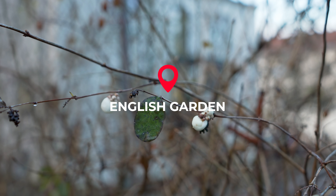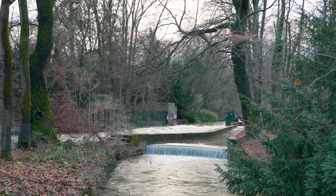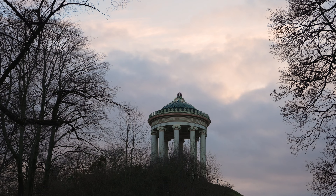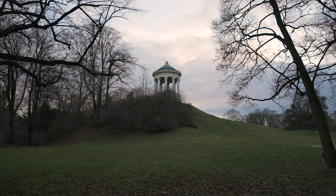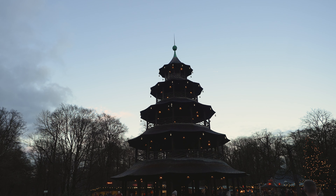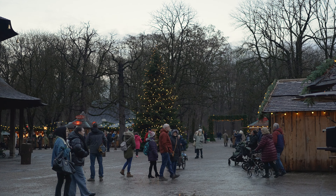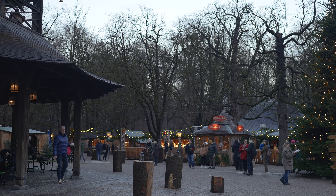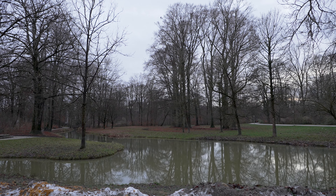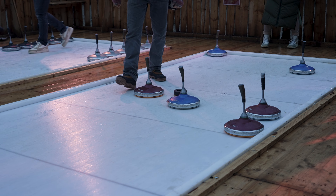The last market I'd like to draw your attention to is in the English Gardens, an area of the city most associated with surfers and beautiful landscaping. The name of this market literally translates as Chinese Tower Market and it has a super local vibe with a live band playing and plenty of snacks for purchase. We also really enjoyed watching everyone play curling, even if I'm still not quite sure what the rules are.